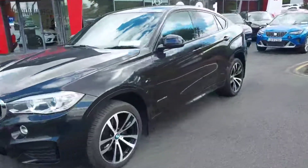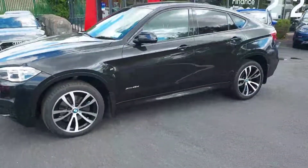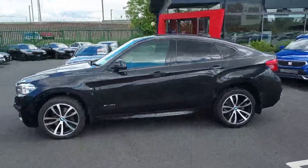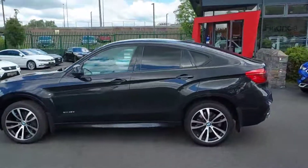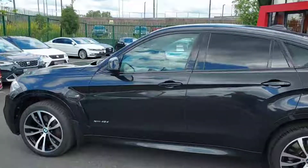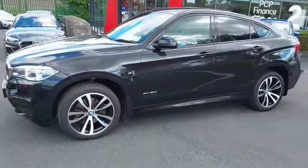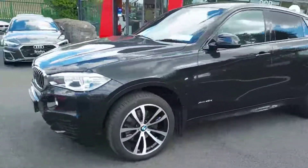Hey guys, Cian here from Brady's Castleknock. Today we're going to be having a look at our 2016 BMW X6 40d. This is a commercial vehicle so we only have two front seats, and it is also an M Sport model so it has a nice sporty shape to the body.